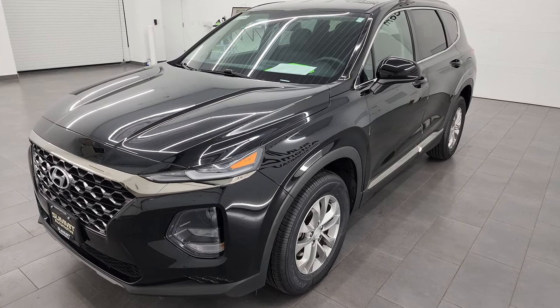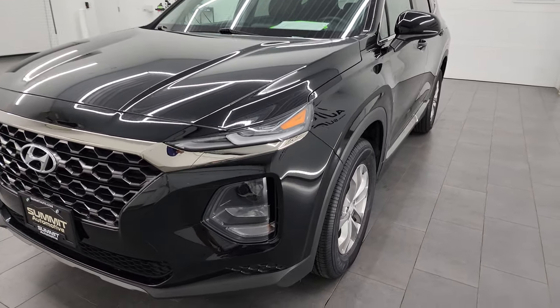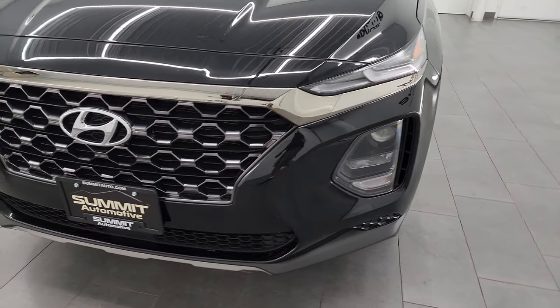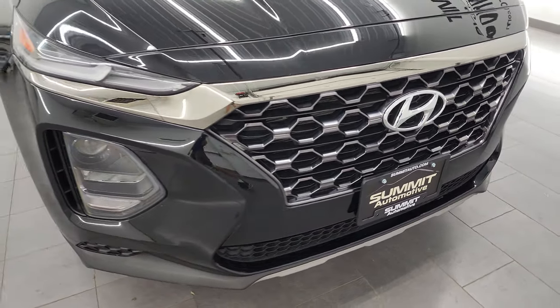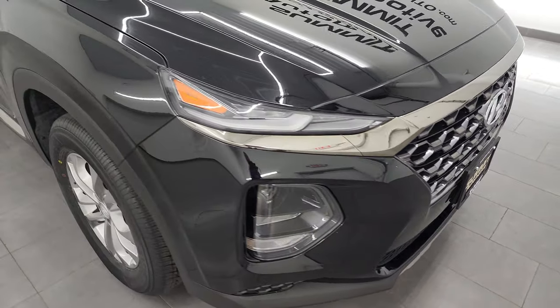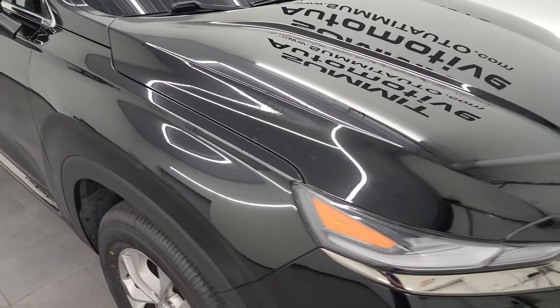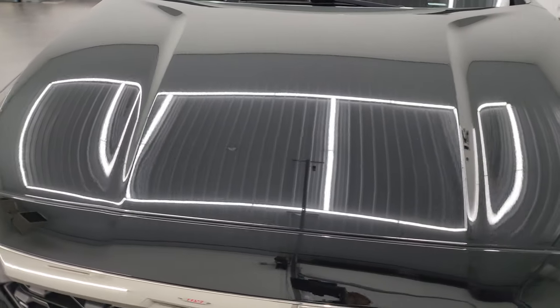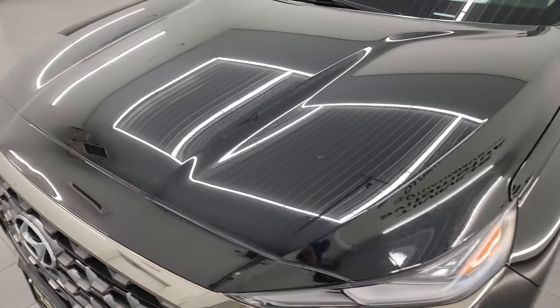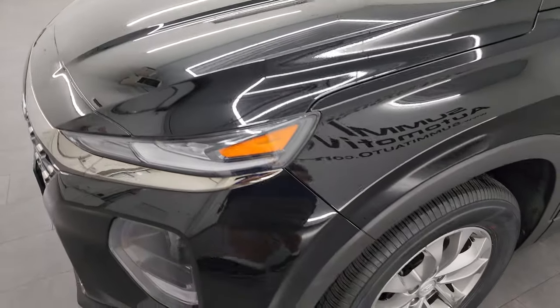This Hyundai Santa Fe has been fully safety inspected by our service shop, has a fresh oil and filter change. All the fluids have been checked and topped off and this vehicle is 100% ready to go. It has four brand new tires as well. I'm going to go all the way around in this video — inside, start it up, take a look under the hood — give you the most accurate representation that I can of the vehicle.